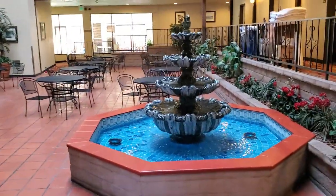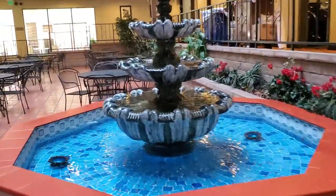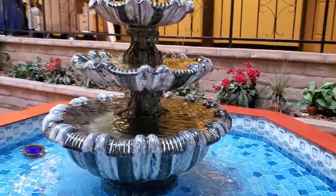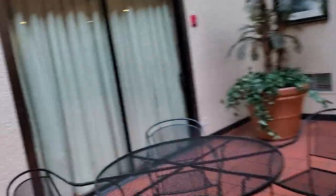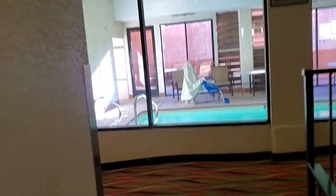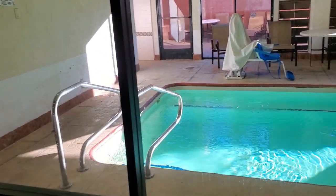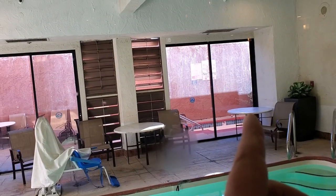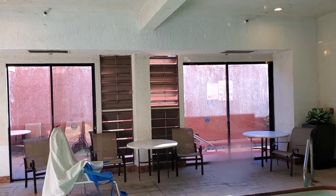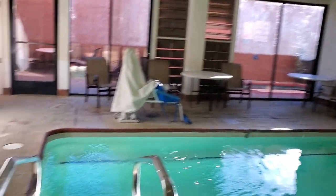I am on the fourth floor. They have a banquet hall through those glass doors as well. And you don't see this every day — an indoor pool, which is actually pretty nice. Looks like they've got a pool outside as well, or maybe that's the jacuzzi. I guess we can go inside and take a look.